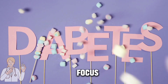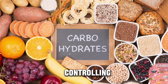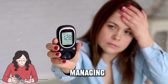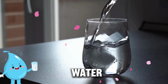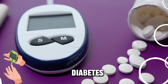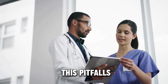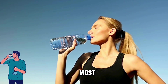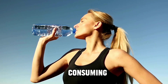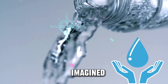We often focus on discussing dietary choices and controlling carbohydrate intake when it comes to managing diabetes. But what about the water we drink? Water could potentially harm your diabetes management. Stay informed and avoid these pitfalls to safeguard your health. The most harmful water might just be the one you are consuming unknowingly, affecting your health in ways you never imagined.